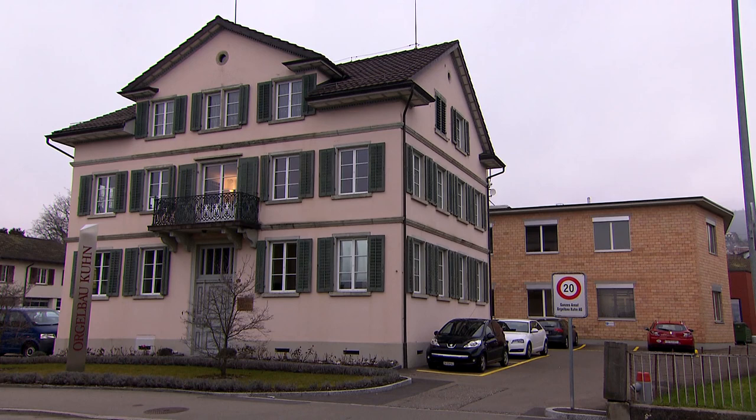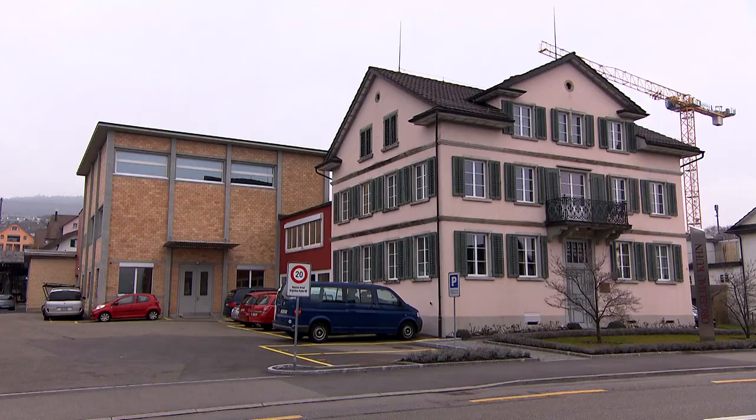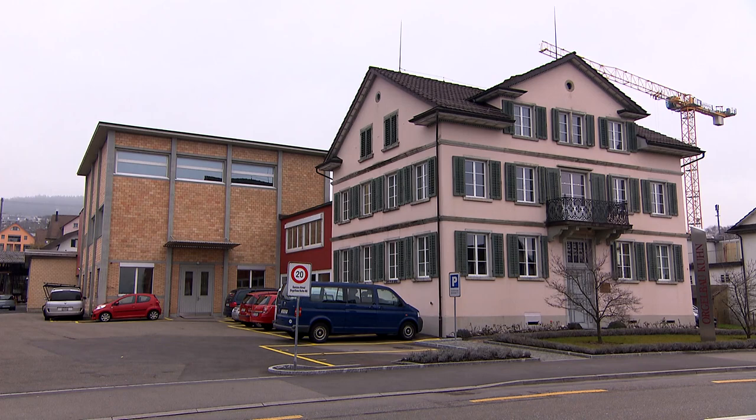Today, the original location on the Saerstrasse is a protected building and contains offices and the extensive company archive. In the course of time, the workshop buildings underwent several alterations and extensions.